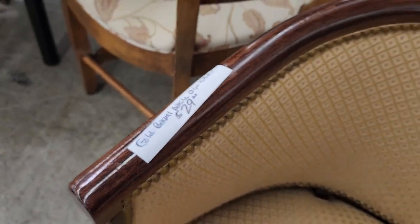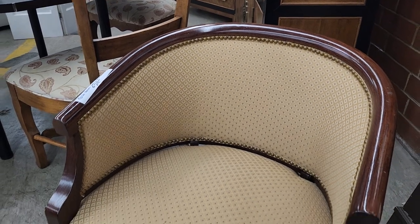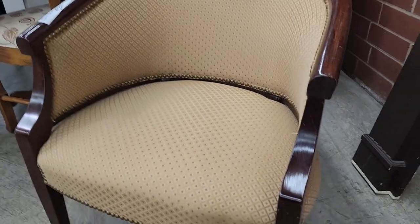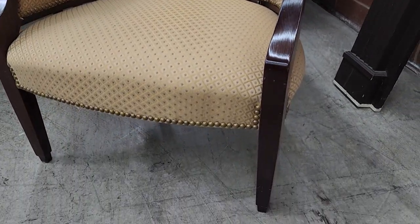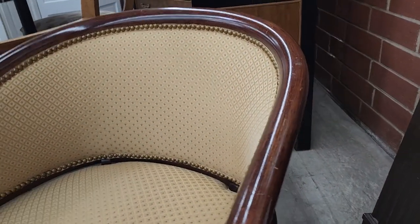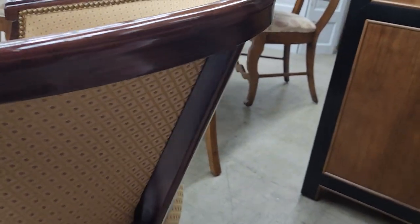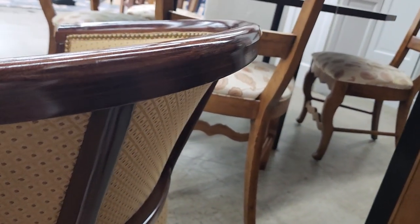I thought this was a really good deal — $29 for this cute little chair. It's in fantastic condition. Like I always say, if you see a little scratch or nick on it, get some touch-up markers and it's going to be good as new. I love that buttery yellow color — that's a pretty piece of furniture for $29.